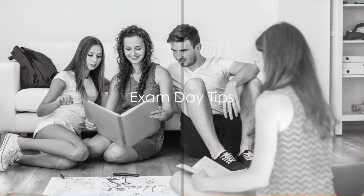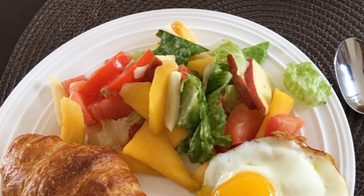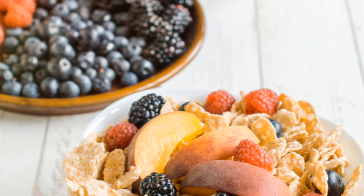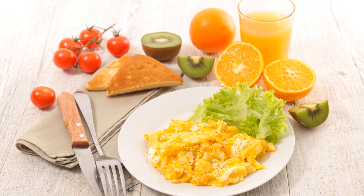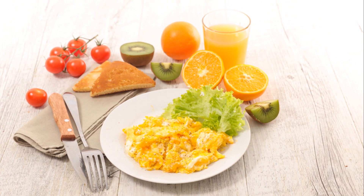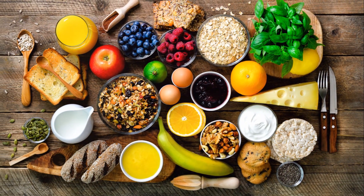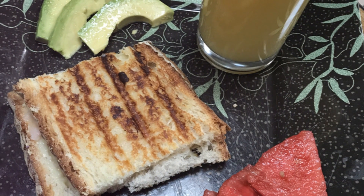Exam day can be nerve-wracking, but with these tips, you'll be ready to face it head-on. First, let's talk about the night before the exam. It's crucial to get a good night's sleep. You might be tempted to pull an all-nighter, cramming in every last bit of information. But trust me, a well-rested brain can recall information more accurately than a tired one. Aim for at least 7 to 8 hours of sleep. Let your brain recharge, and wake up refreshed and ready to conquer the day.